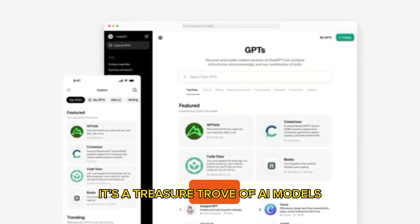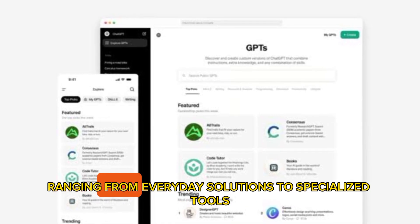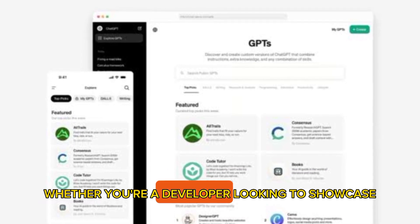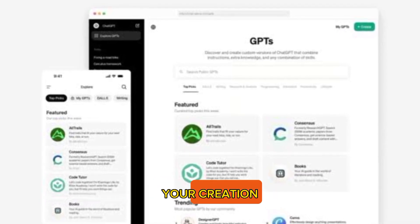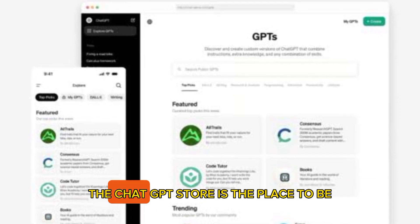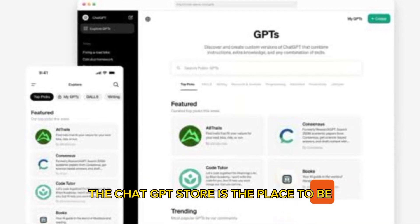It's a treasure trove of AI models, ranging from everyday solutions to specialized tools. Whether you're a developer looking to showcase your creation or a user seeking a specific AI application, the ChatGPT store is the place to be.